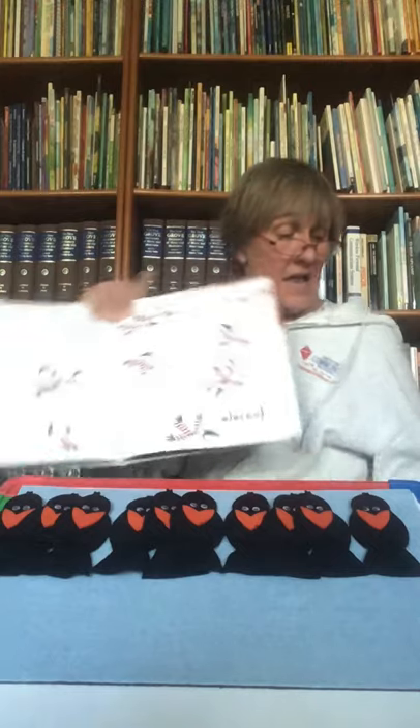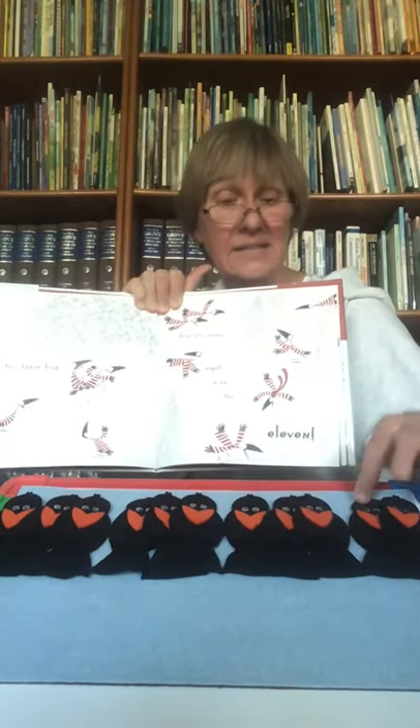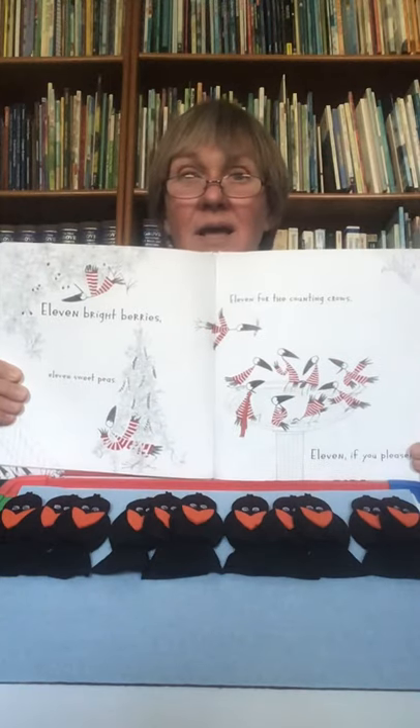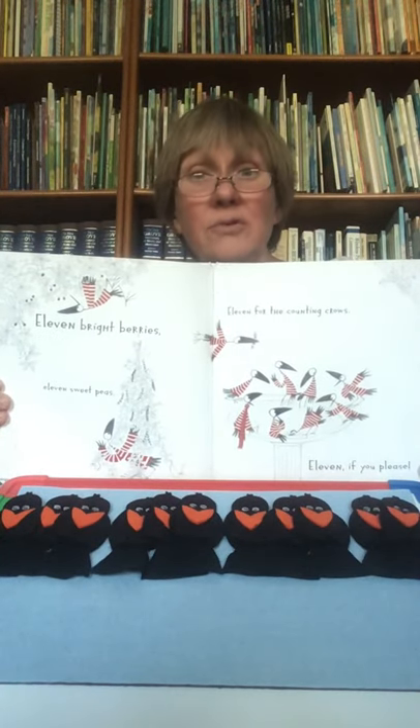One, two, three, four, five, six, seven, eight, nine, ten, eleven. Three, six, nine, ten, eleven. Eleven bright berries. Eleven sweet peas. Eleven for the counting crows. Eleven if you please. I like peas and I like berries — fruits and vegetables, those are a good choice. Do you think berries rhymes with please, or peas rhymes with please? Boys and girls, I think it's peas and please.